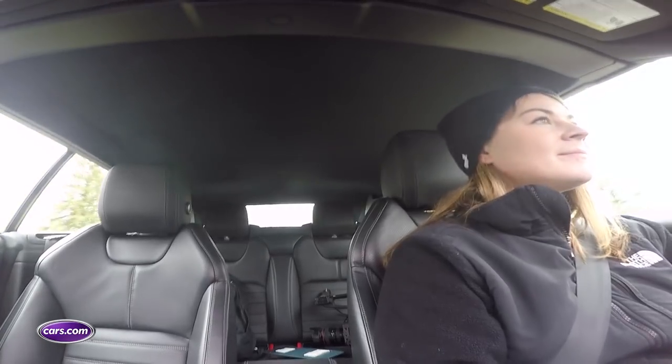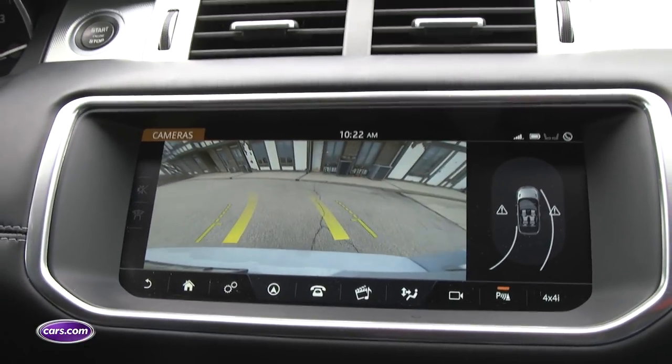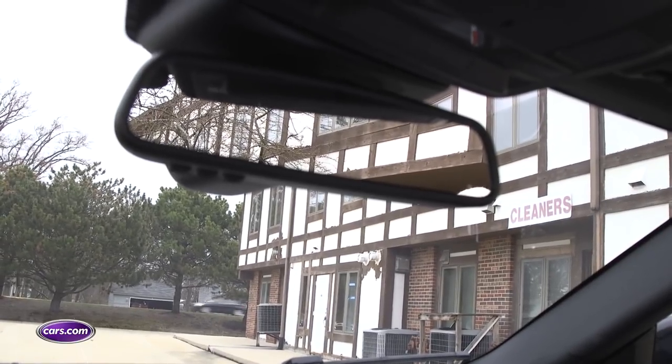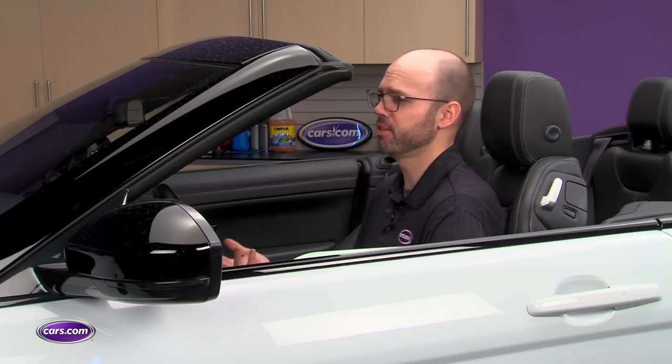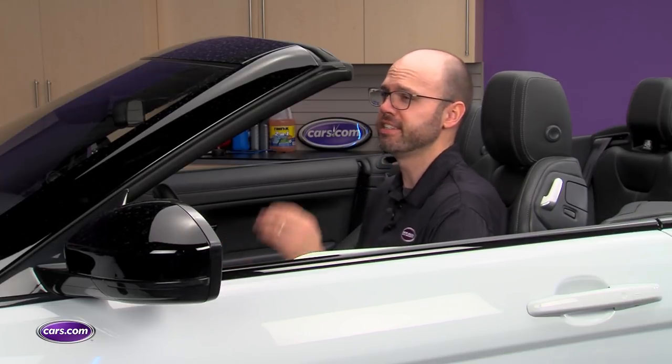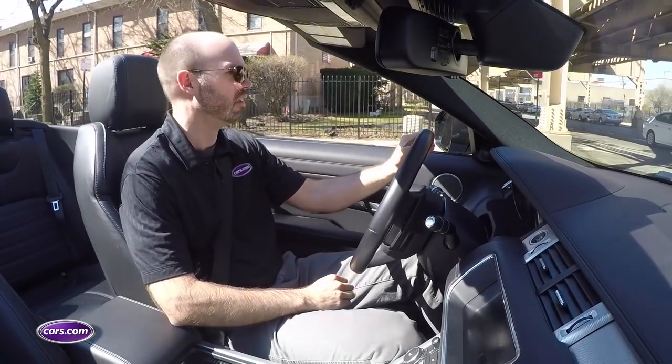Rear visibility with the top up is very limited, which makes the backup camera that much more important. And the rearview mirror blocks quite a bit of your view out the right side of the windshield. The Evoque Convertible also has a problem I've noticed in some Minis — if you like to sit with your seat up high, the top of the windshield frame ends up blocking overhead stoplights, so you have to peer down to see whether the light has changed green.